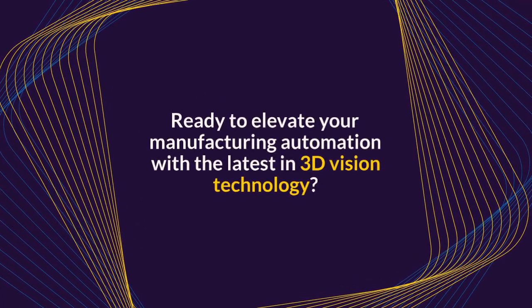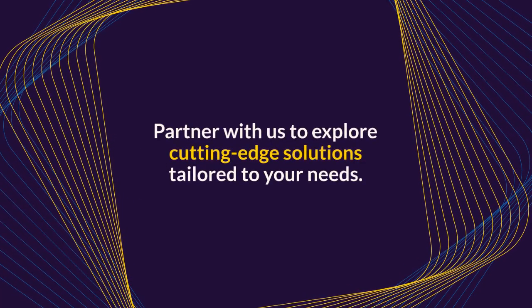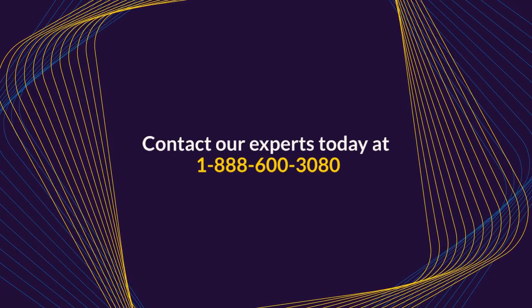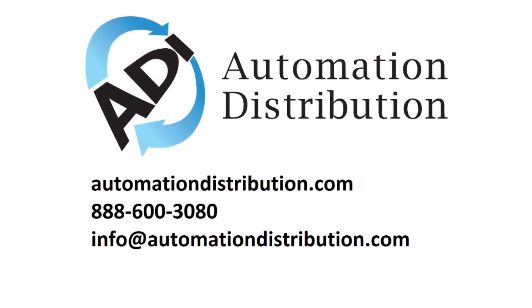Ready to elevate your manufacturing automation with the latest in 3D vision technology? Partner with us to explore cutting-edge solutions tailored to your needs. Contact our experts today at 1-888-300-3080 to discover how we can help you optimize your robotic systems for unmatched precision, efficiency, and adaptability. Let's drive your operations into the future together.